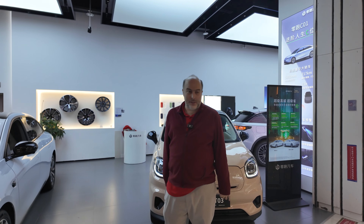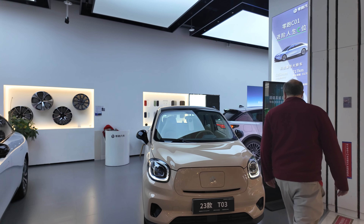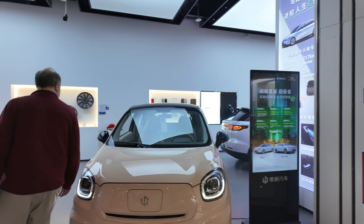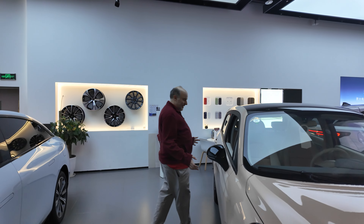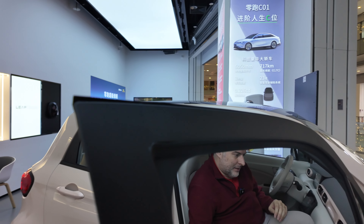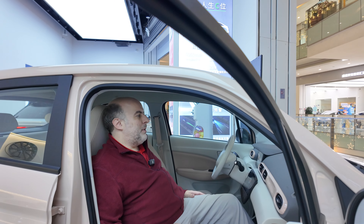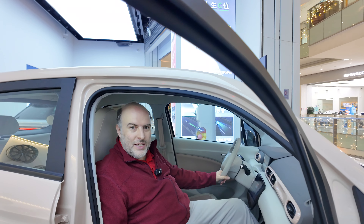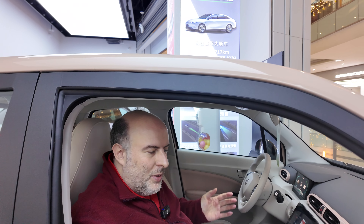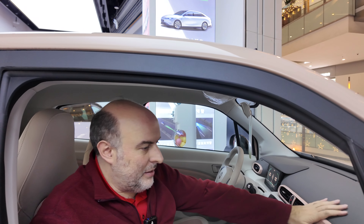We're here with the Leap Motors — check out this little car, the T03. It's only 6,000 euros. Look at this little car. It has 500 kilometers range for only 6,000 euros. How cool is that? Look at the nice materials — everything looks good in there.